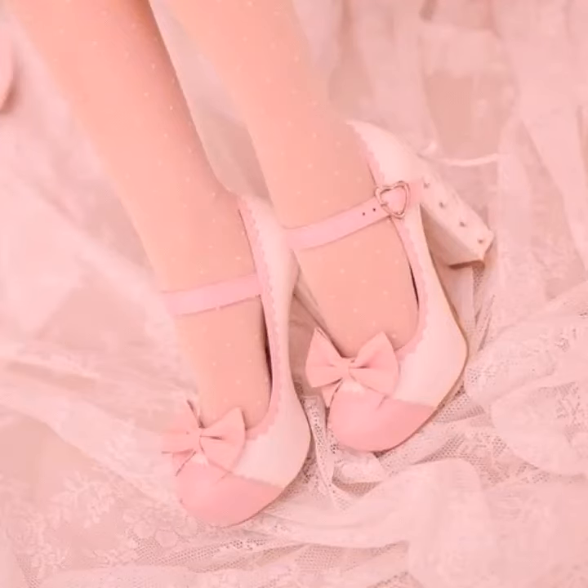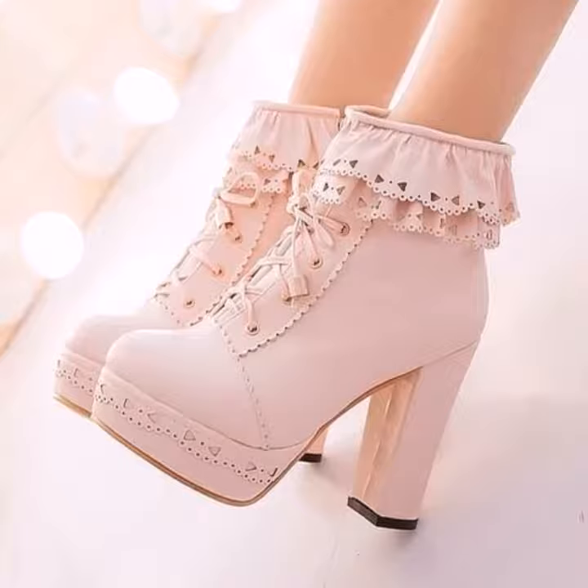Assalamualaikum viewers, welcome back to my YouTube channel. I hope you are taking care of yourself. In this video, I am going to show you ideas and designs about new wedge heel booties and sandals.